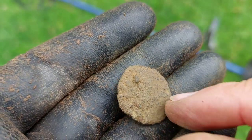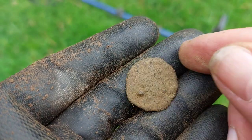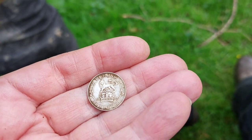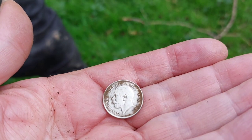I'm undecided about this one — I'm wondering if that's Roman, you know. It feels right. I'll show it to Graham, see what he says. Chris has just had a nice sixpence — 1917, George V sixpence.